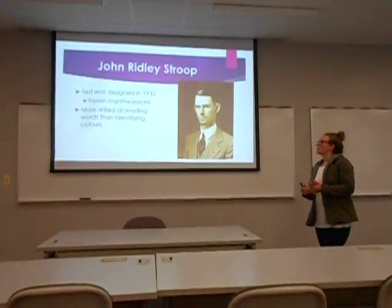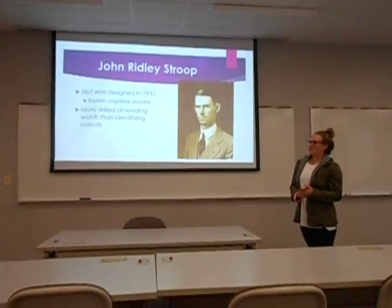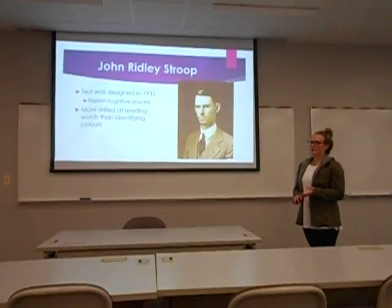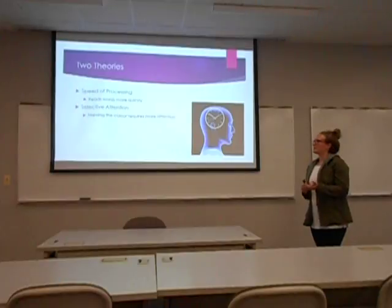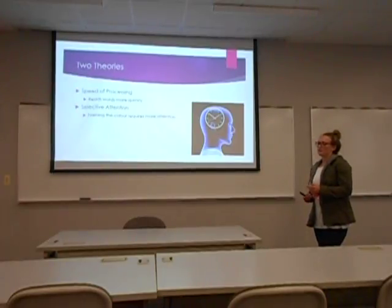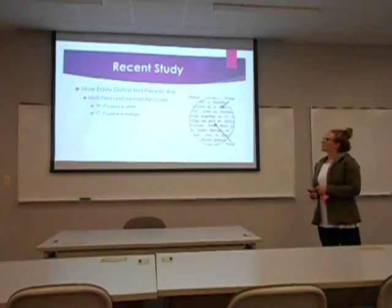The whole experiment was based on the Stroop test, which was designed by John Ridley Stroop in 1935. The test was designed to explain the cognitive process of the brain and how it functioned. He said that we're more skilled at reading words than identifying the colors they're printed in. His two theories were: speed of processing — we can read words quickly — and selective attention — naming the color the word is printed in requires more attention than reading the actual word.